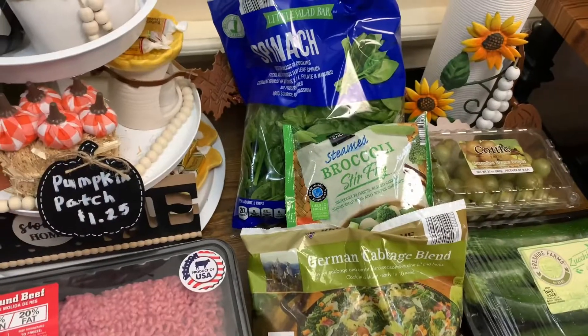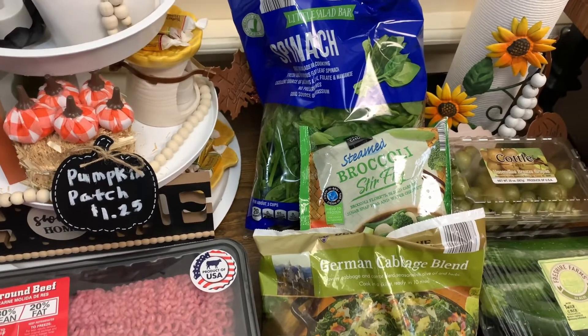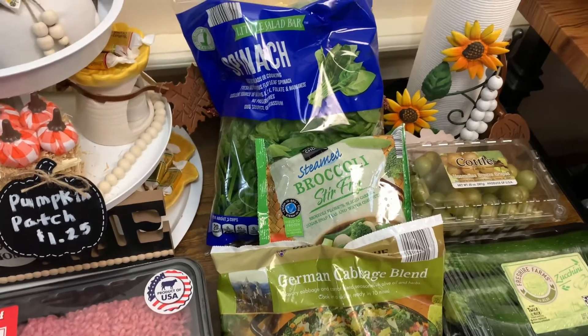But first thing first — why y'all ain't telling this old country girl you gotta have bags before you go to Aldi's? I did not know. We did not have any bags to put our groceries in, but we made do.